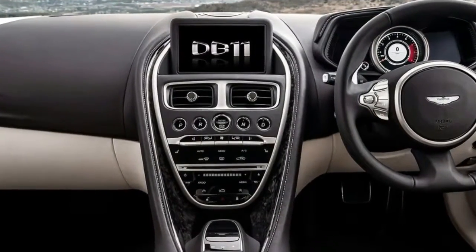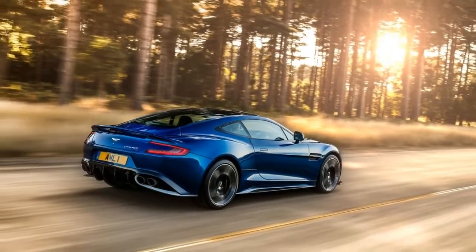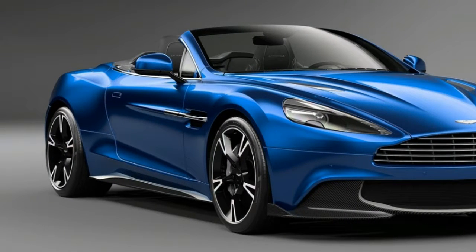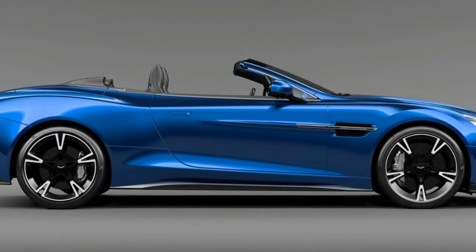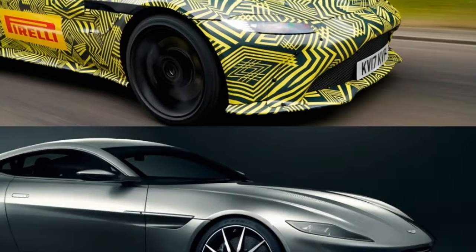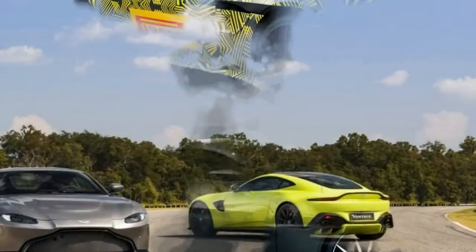Thanks to its aggressive front splitter and complex rear diffuser, it's also the first production Aston Martin to generate downforce, resulting in much enhanced stability at high speeds without active aero — which saves weight and luggage space. With the 4.0 twin-turbo V8 delivering 503 horsepower and 505 pound-feet of torque, the new Vantage is a 195 mph car that reaches 60 in 3.6 seconds.